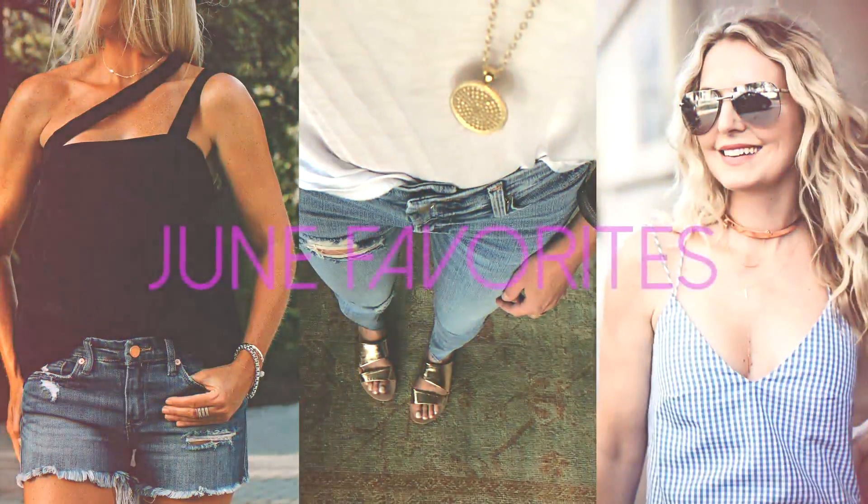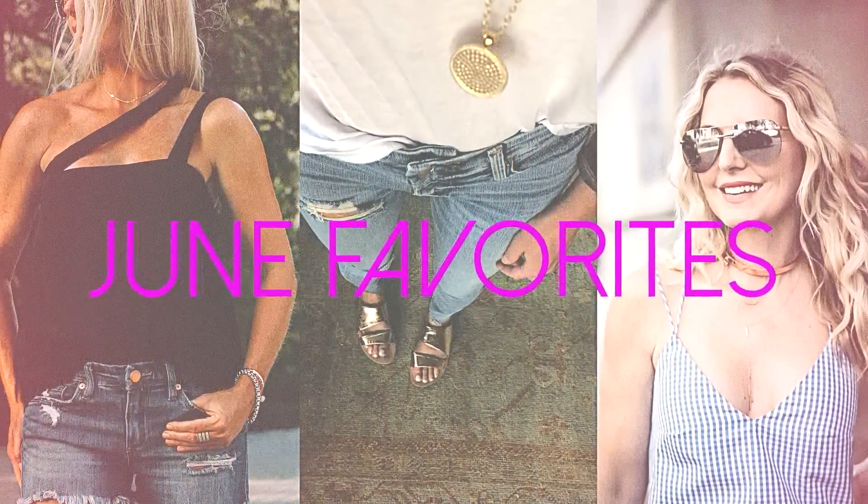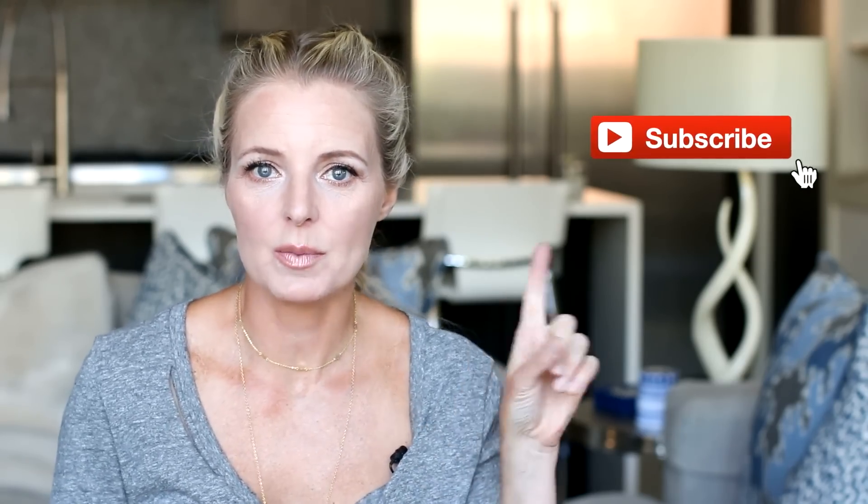June Favorites! Hi ladies, it's Erin and welcome back to my channel. If you're new, welcome. I upload two new videos every week, every Wednesday and Friday, so I hope you'll hit that subscribe button so you get notifications and don't miss out on anything new. So, June Favorites — there are a lot of them. I'm going to go by category and dive right in. First category is clothing.